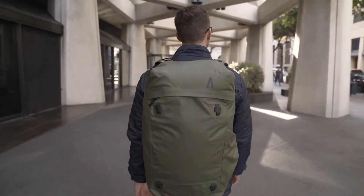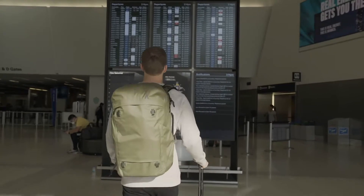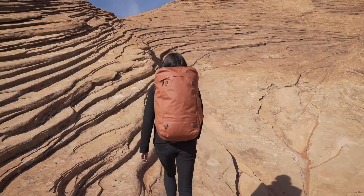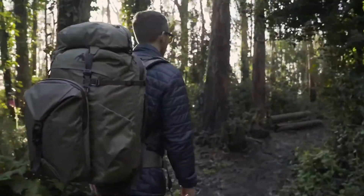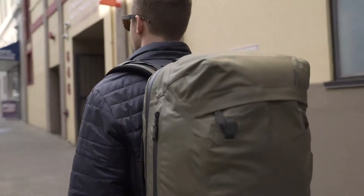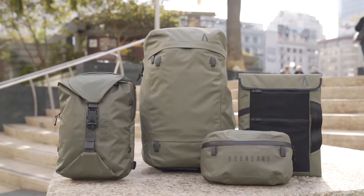We are Boundary. After two years of development, we are back with our most advanced pack system yet, designed to push life's limits and change the way that you think about travel. We created a system that allows you to stay organized and adapt to your surroundings. The ARIS pack is part of the ultimate travel system.